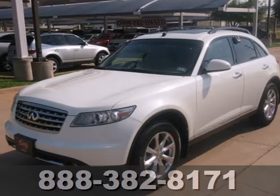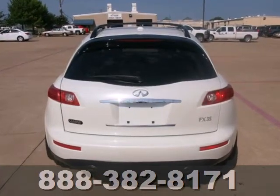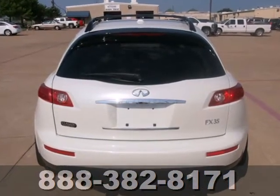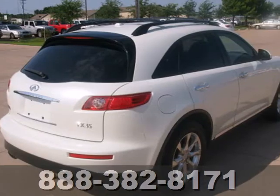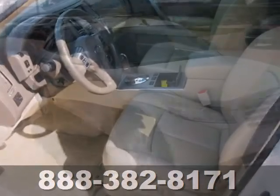It's a 2008 Infiniti FX35. This vehicle is loaded with features you'll love, like satellite radio, also standard our cruise control, rear view monitor, power tilt and telescopic steering wheel, leather seating and 10-way power driver seat with memory.